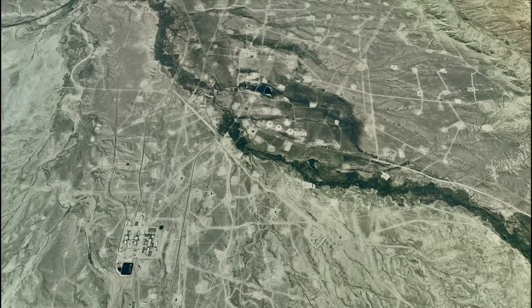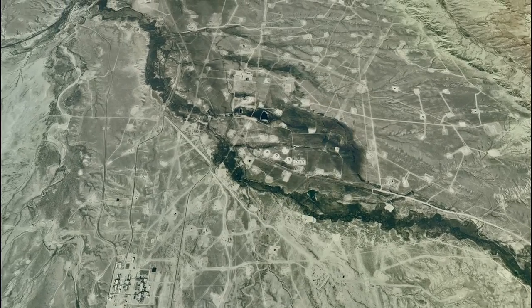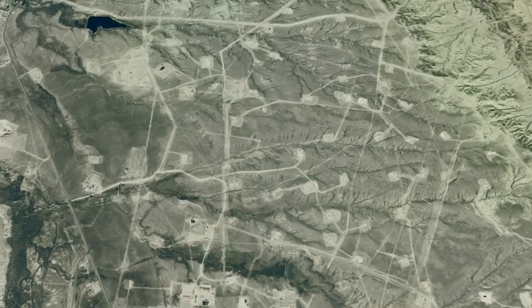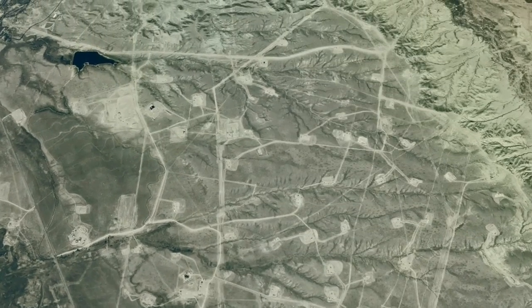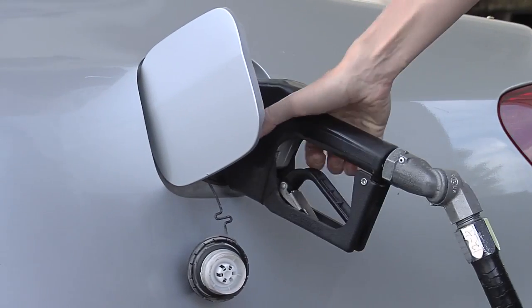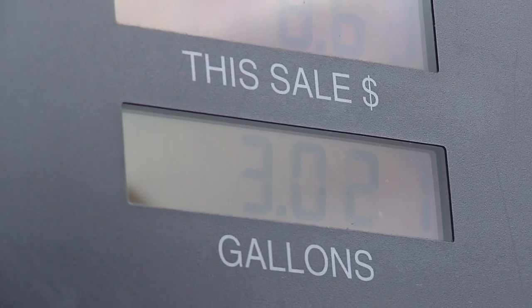A lot of birds are threatened by oil and gas development — sage grouse, sage thrasher — this habitat that's fairly specialized but widespread is being chopped up by roads and oil and gas wells. And those species are threatened by our need for more energy.